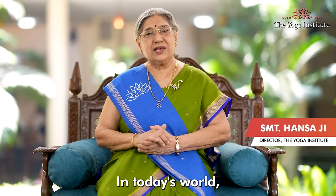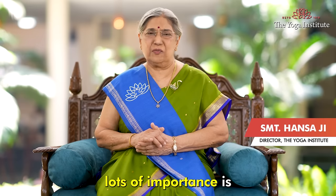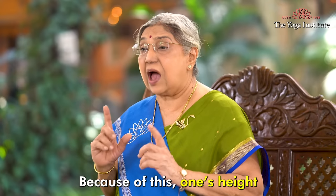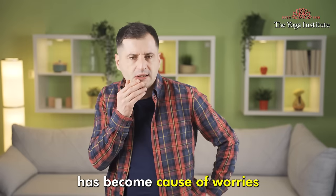Namaskar. In today's world, lots of importance is given to a person's appearance. Because of this, one's height has become a cause of worry.